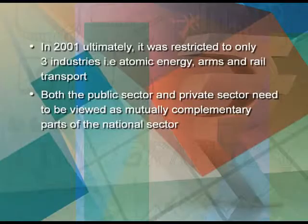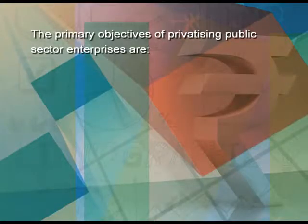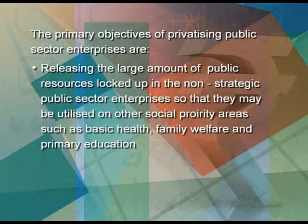The next step was to disinvest shares of a select set of public sector enterprises. Disinvestment means the sale of equity shares to the private sector and the public. The objective was to raise resources and encourage wider participation of the general public and workers in the ownership of these enterprises. The primary objective of privatizing public sector enterprises is releasing large amounts of public resources locked up in non-strategic public sector enterprises, so that they may be utilized on other social priority areas such as basic health, family welfare and primary education.